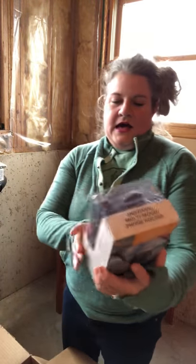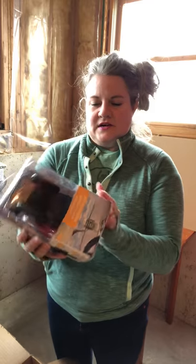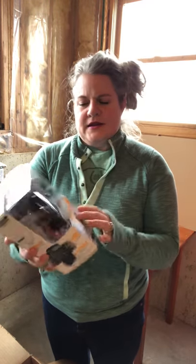Here is a Yada cell phone mount for a car. It says it's $14.99, and I think I looked this up on Amazon and it's selling for like $12, somewhere around there.